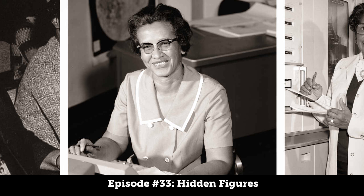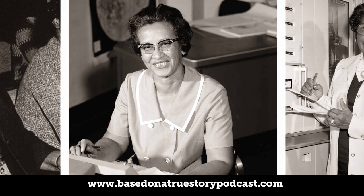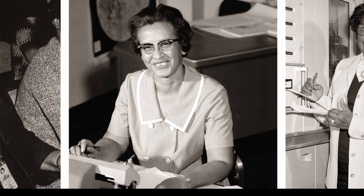Space has always been a fascinating topic that has thrilled moviegoers for generations. Braving the far reaches of our galaxy is something only a few have been able to do. So when you can put together a true story along with space, you get something really special.